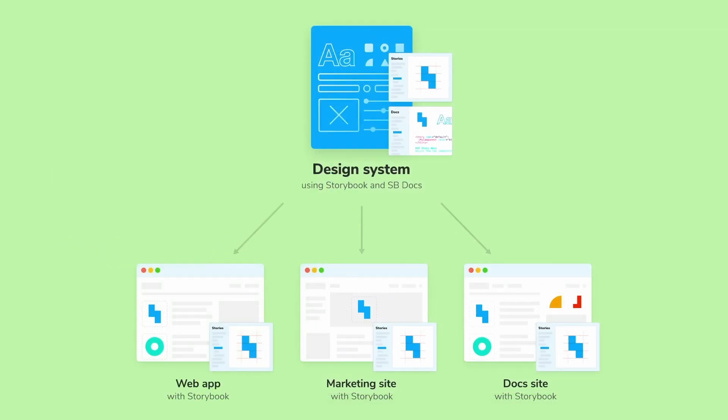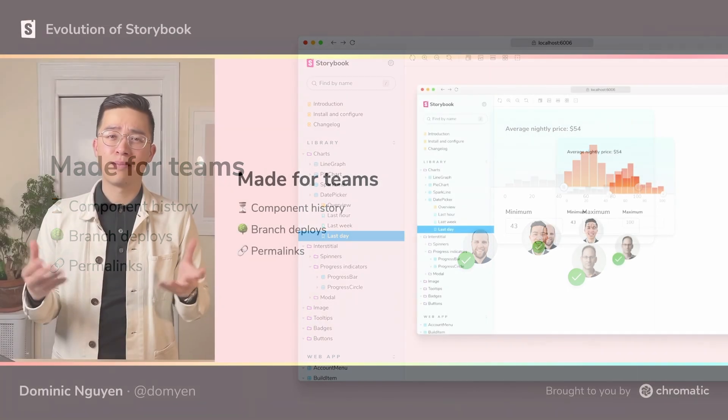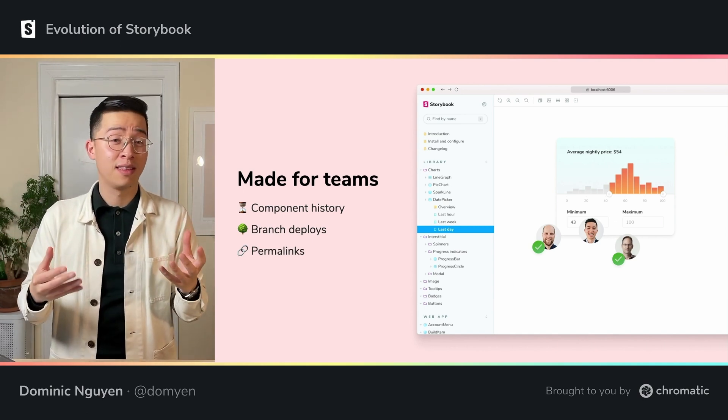This is also around the time when design systems were exploding in popularity. And with these UI documentation features, Storybook was in the right place at the right time to become the industry standard for developing those design systems. By now, more and more teams were adopting Storybook, and a big part of that was using stories and docs to share key states with other stakeholders. That sped up internal review with developers, designers, and PMs because everyone could finally reference the same UI.